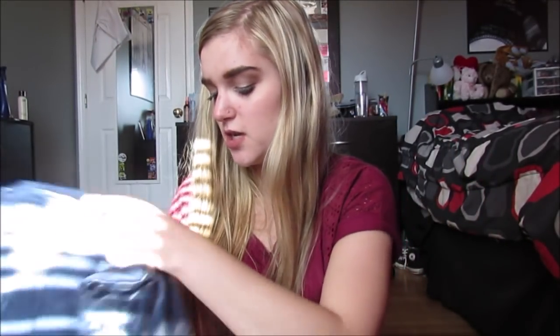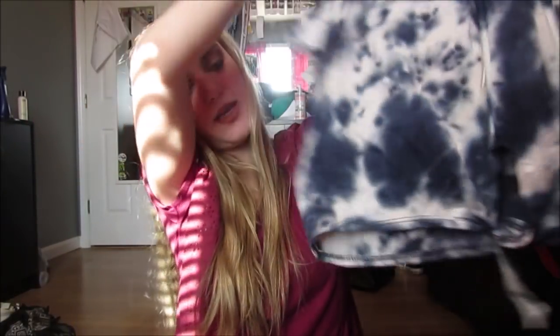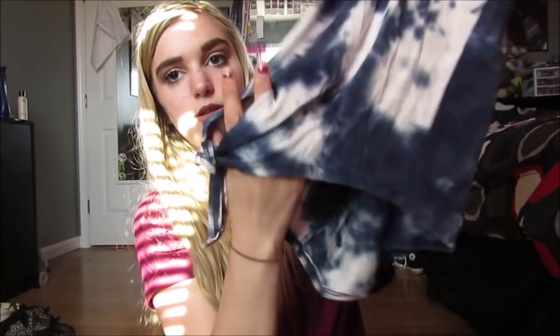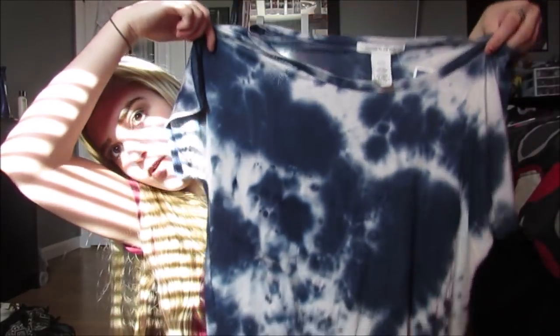And then this shirt was $9.99. It's this really cute blue and white tie-dye, and it ties at the bottom — it has a little hole and then a little knot. I thought this was so adorable. I love tie-dye, so I got this.